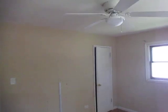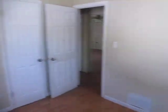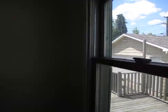Closet over there. Bedroom number two, wood laminate floor, ceiling fan. Closet. Give you a shot out the window here of the backyard — there's the deck and the garage.